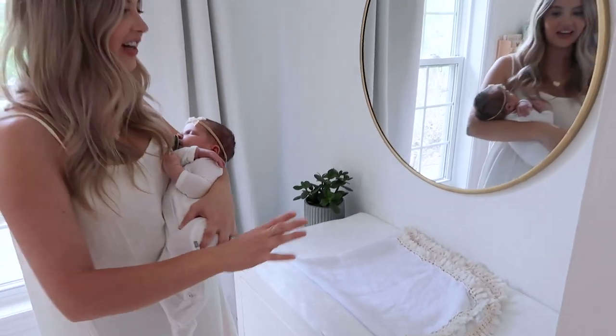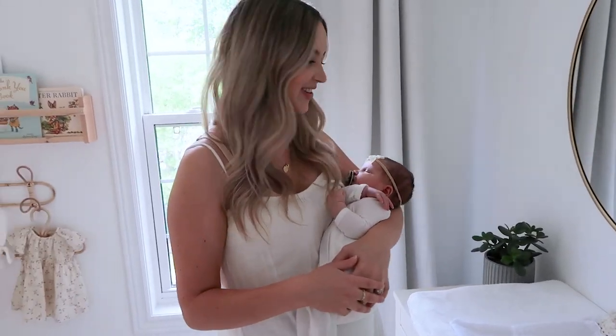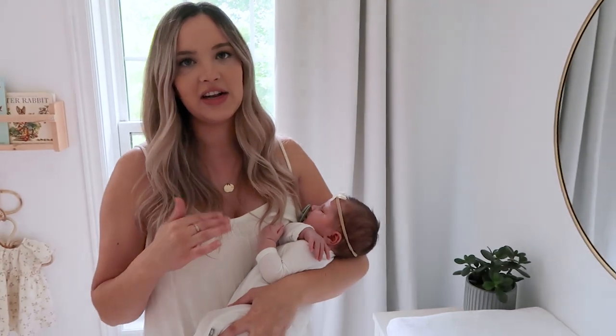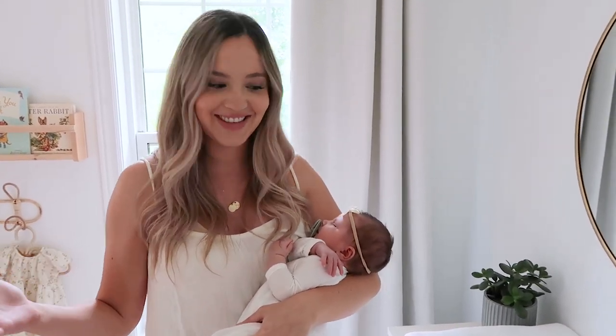We've got the changing mat over here, and a little mirror that she can look into because she loves to look at herself during diaper changes. We've also got the Ubi diaper pail down in the corner. We went with the Ubi because you can actually use your own grocery bags and garbage bags to throw stuff out, so it's a little bit more economical. It also has a great locking feature, so you don't smell anything when you come into her nursery.